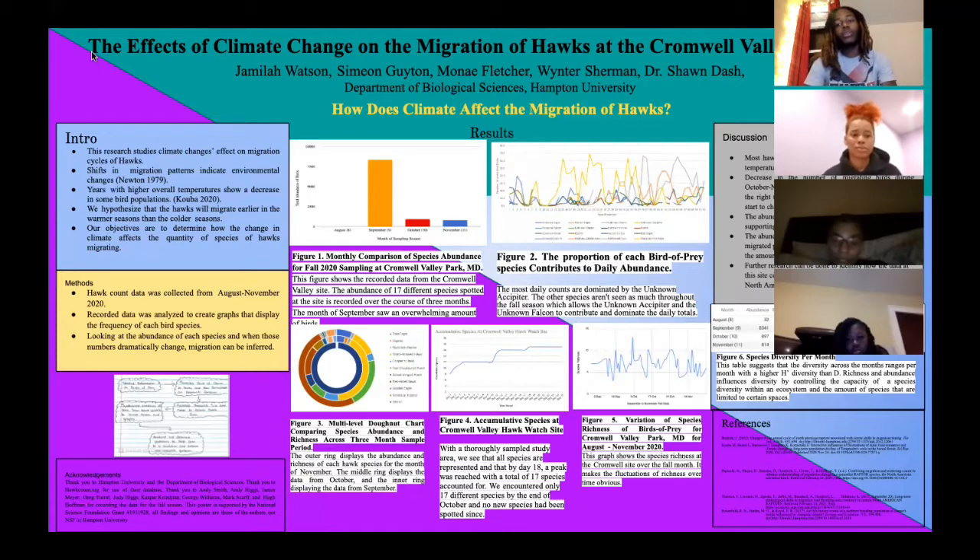Also, there was a drastic decrease in the number of migrating birds during October and November. This indicated that our hypothesis was on the right track, our hypothesis being that most hawks will tend to migrate earlier in warmer seasons than in the colder seasons. And that is proven by figures 1 and 2, where, as we see in September, we had the most abundant number of species of hawks.